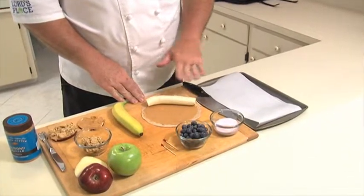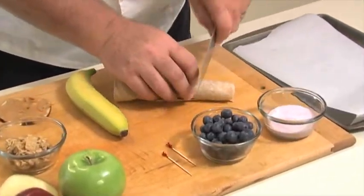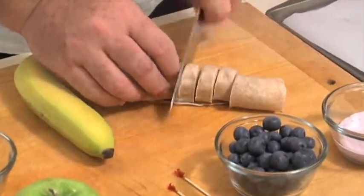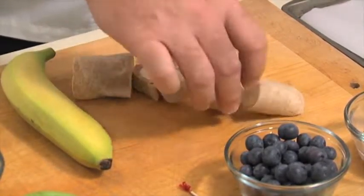For our first snack, I've taken a whole grain tortilla, spread some almond butter on it, and then added a banana. We're going to roll that right up like this, and then we can just cut this into slices. This makes a really great presentation and a delicious snack that all the kids are going to love.